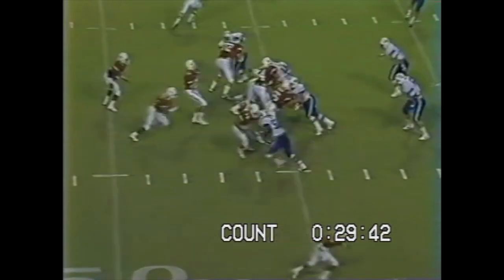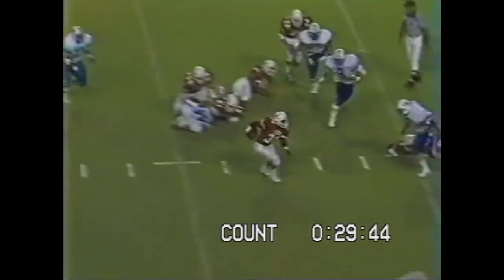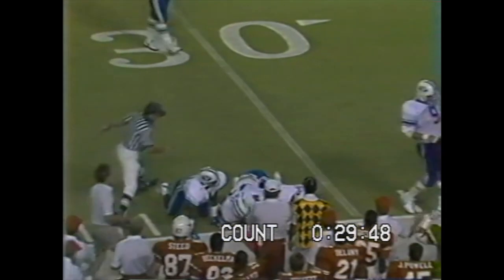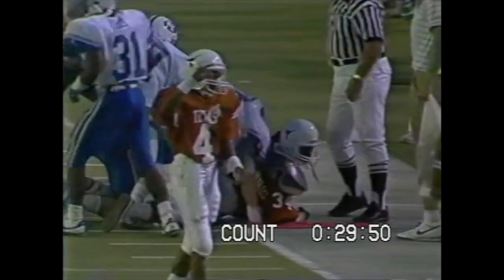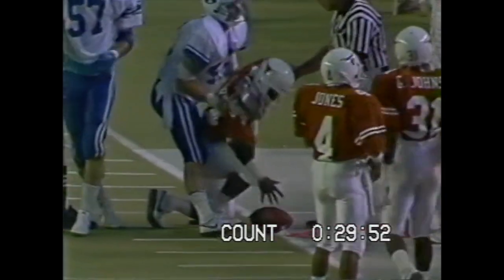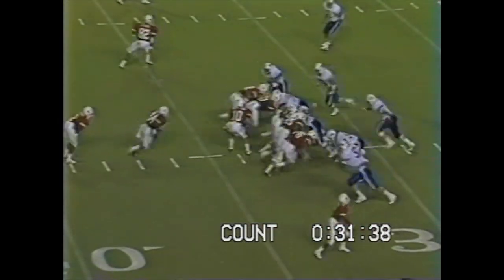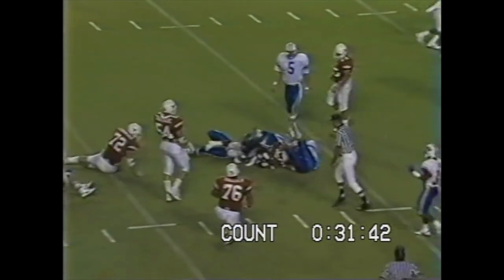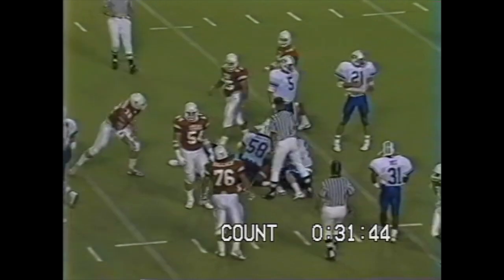Texas needs 12. That's Kerry Cash in motion. Draw play. Norris inside the 40. 35. And he struggles his way down to the 32-yard line. It may be enough for a Texas first down. Stephen Clark in motion. Norris — a big hole — and struggle through inside the 30 to about the 20.